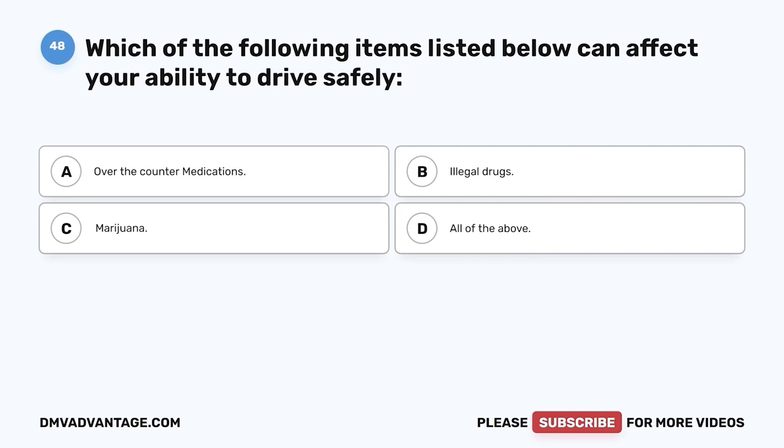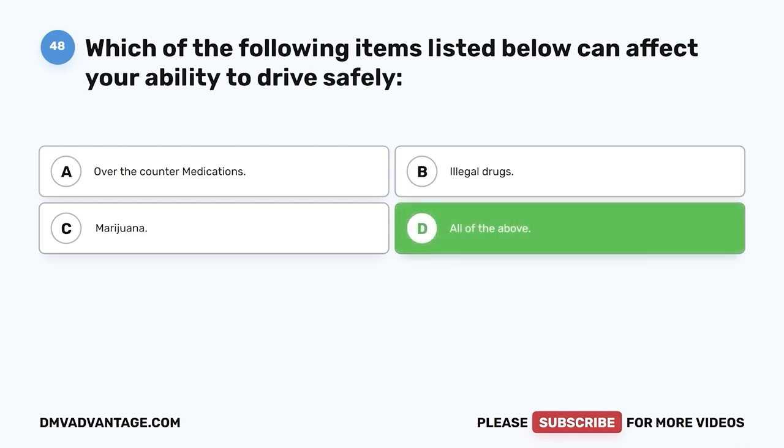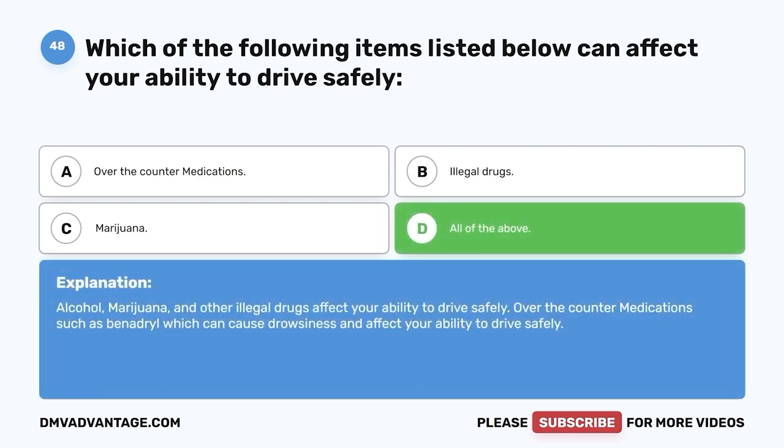Question 48: Which of the following items can affect your ability to drive safely? A. Over-the-counter medications. B. Illegal drugs. C. Marijuana. D. All of the above. The correct answer is D. Alcohol, marijuana, and other illegal drugs affect your ability to drive safely. Over-the-counter medications such as Benadryl can cause drowsiness and also affect your ability to drive safely.